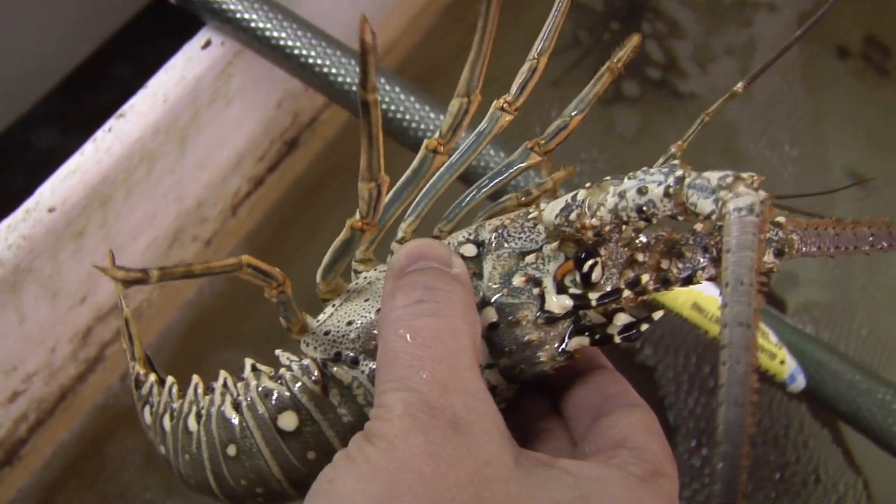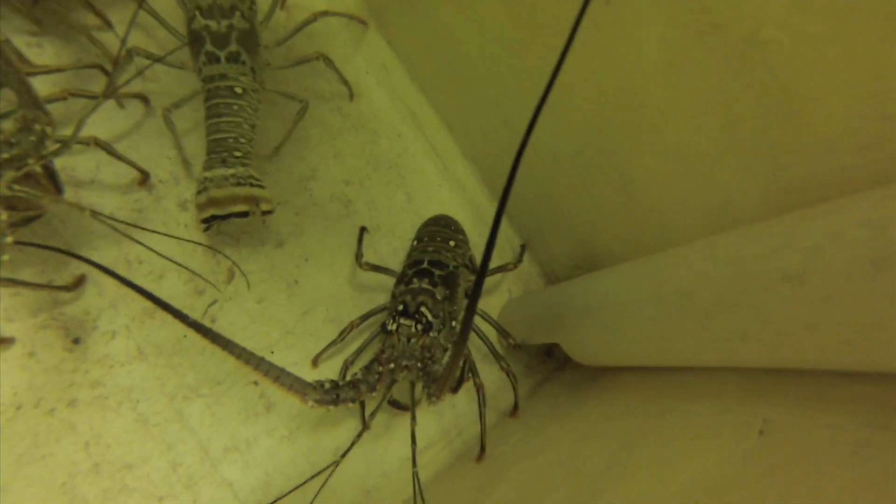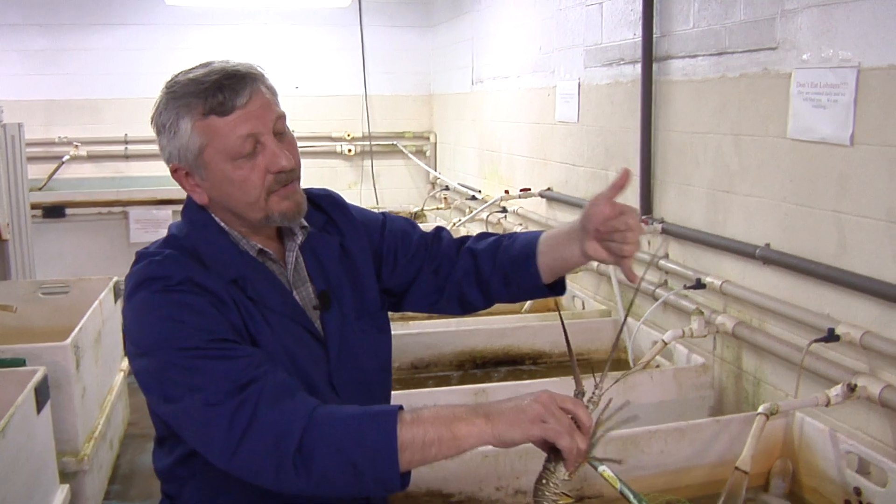This is the spiny lobster. Lobsters and landmines — these two things may seem to have nothing in common, but a new discovery shows how a lobster's sense of smell may lead to better ways to detect hidden bombs.